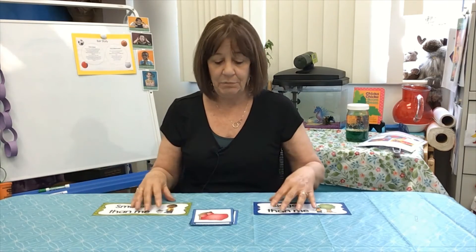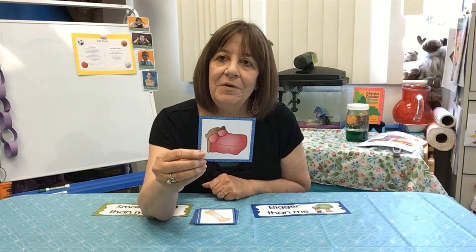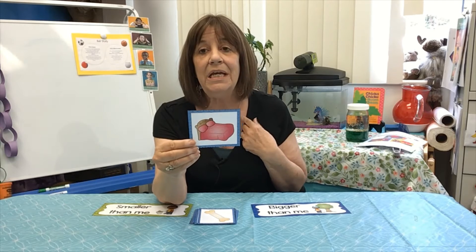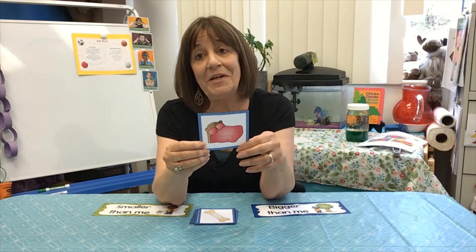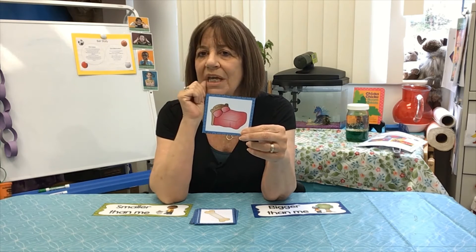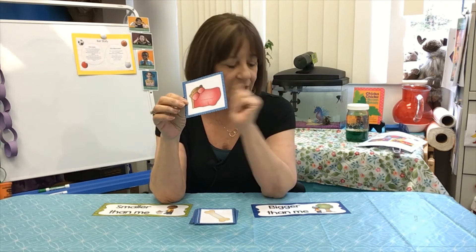So you're comparing — that's a big word — comparing yourself to different things. Let's look at this. Here's a bed. Think about your bed in your bedroom. Is your bed bigger than you or smaller than you? I know my bed is bigger than me. If my bed wasn't bigger than me, my toes would be hanging off the bottom of the bed. But my bed is bigger than me. And I bet your bed is probably bigger than you. But you check it out — when you go to bed tonight, think: is my bed bigger than me, or am I bigger than my bed? I'm going to put this in the bigger than me pile.